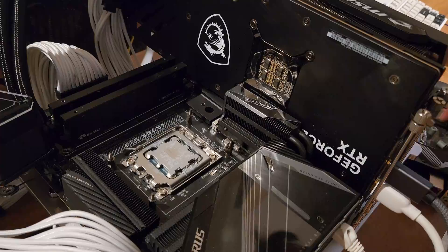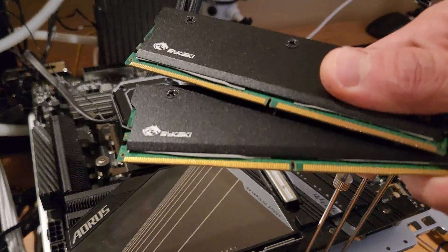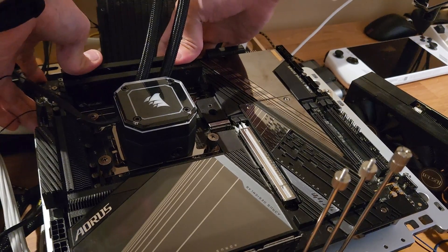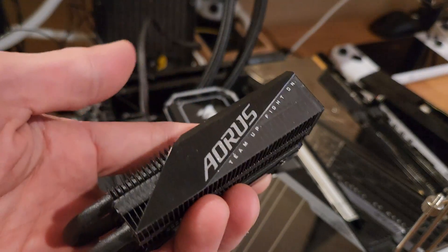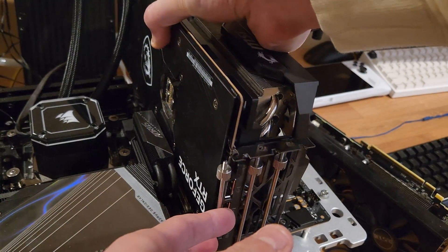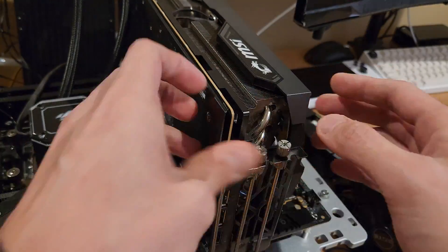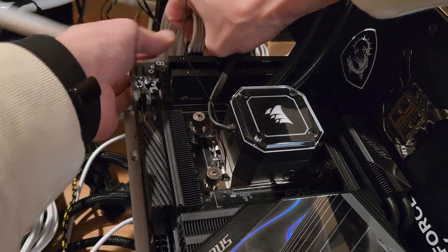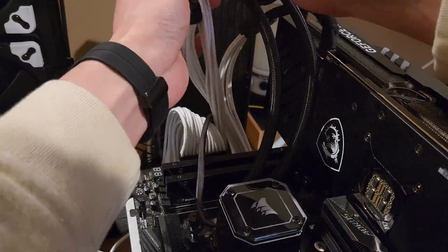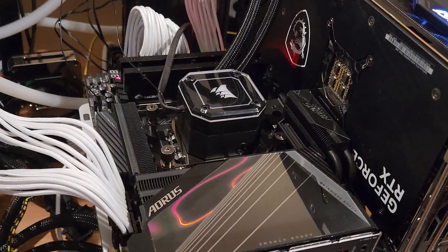For this test, I've got it on my X670E AORUS Xtreme. I'm running 64GB of SK Hynix A die, an AORUS 10K Gen 5 M.2 NVMe, and a 4090 for graphics. I've got a 1200W power supply and I'm using a Corsair iCUE H115i Elite Capellix for cooling. So let's go ahead and jump right into it.